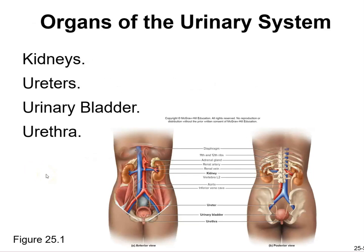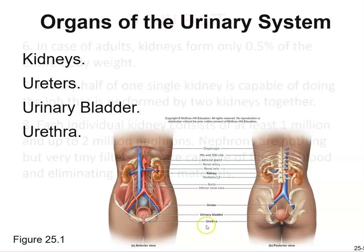Looking at the organs of the urinary system: you have two kidneys — the right one is lower because of the liver. You have two ureters, a urinary bladder which is transitional epithelium, and then you have a urethra. The urethra is shorter in females than in males.